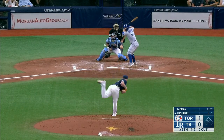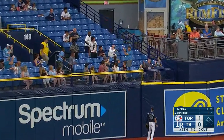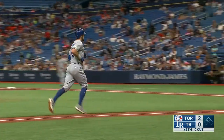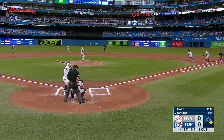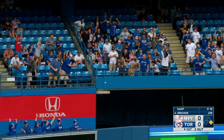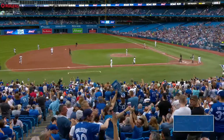Randall is 0-for-1; he has walked and struck out. Now he hits one high and deep — get up, ball, get out of here, ball — this one is gone! Randall Gritchett is on fire. For Randall, that's his third home run on this road trip, second home run of the afternoon for the Blue Jays. Two solo shots and it's 2-0 Jays. Number 20 on the season for Randall Gritchett, and the Blue Jays lead 2-0.